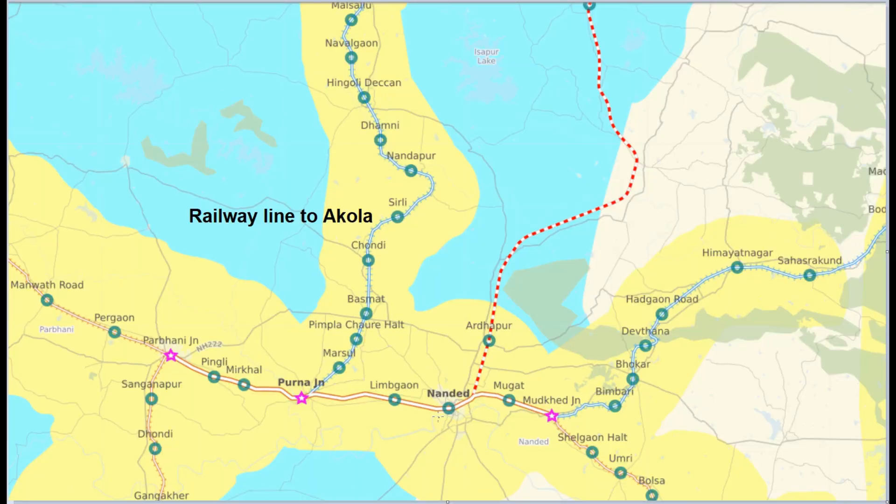The line coming from Nizamabad-Nanded station goes to Akola station. At Purna Junction, engine reversal takes place, which consumes more time.